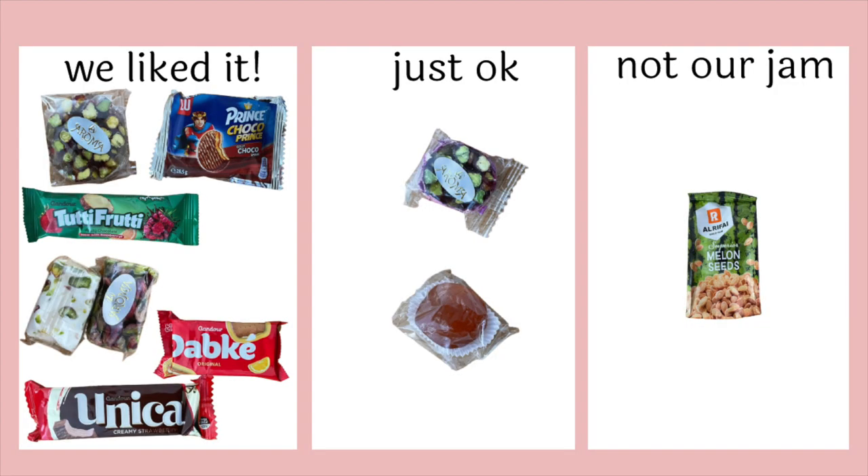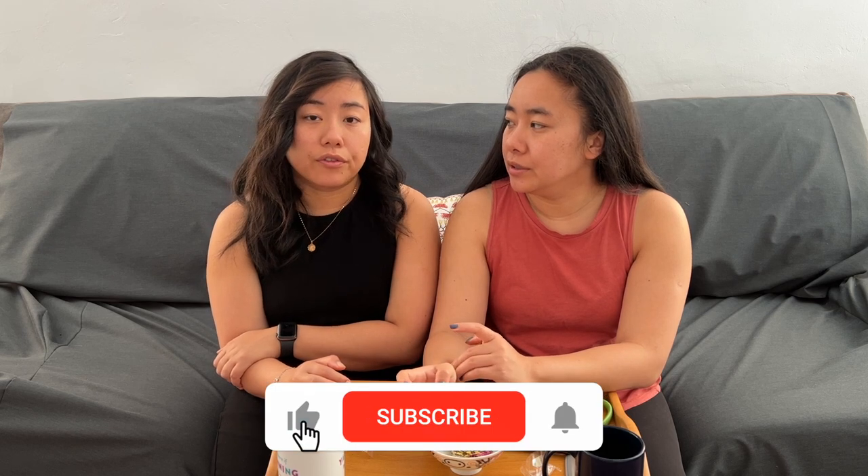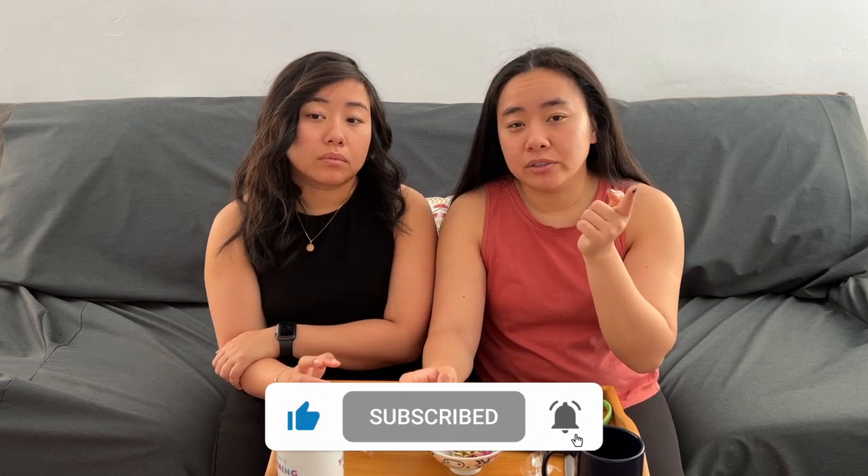That sums up our Lebanese snacks — a lot of them are pretty good, and there's actually a wide range: some have rose, some are nougat with pistachio, there's a bonbon, wafers, and chocolate with fruit gel. Lots of sweets and a wide range of different uses. Our rankings will be on screen. It's always so much fun to try snacks from different countries. If you liked this video, don't forget to like and subscribe, hit the notification bell, and as always let us know what we should try next on Twins Try — bye!